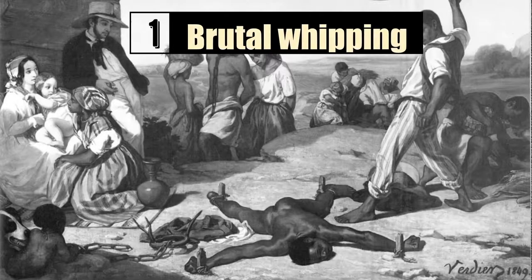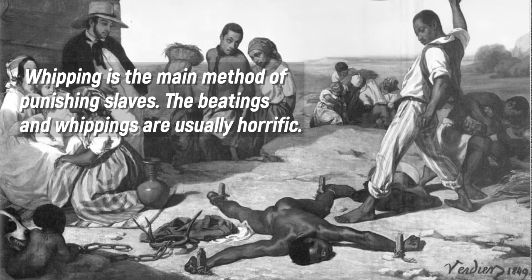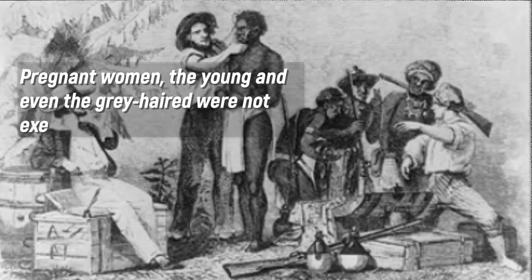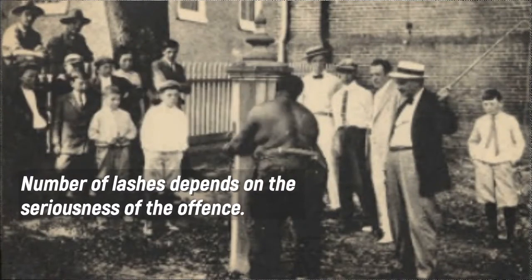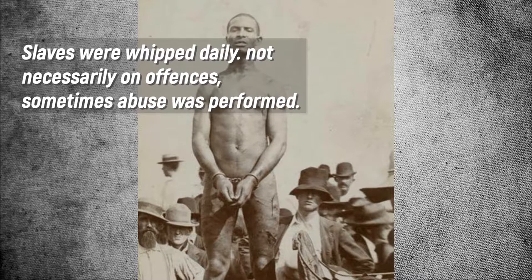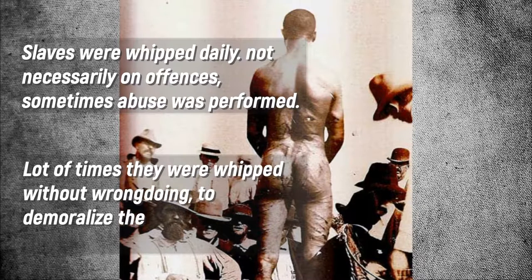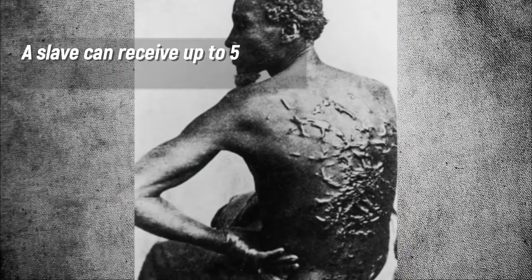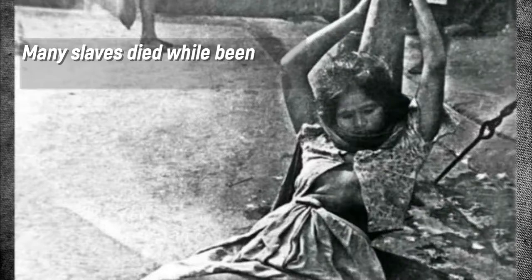Number 1: Brutal Whipping. Whipping is the main method of punishing slaves, and the beatings and whippings were usually horrific. Pregnant women, the young, and even the elderly were not exempted. The number of lashes depended on the seriousness of the offense. Slaves were whipped daily — not necessarily for offenses; sometimes abuse was performed without wrongdoing, to demoralize them and keep them bent to their work. A slave could receive up to 500 lashes, and many slaves died while being brutally whipped.